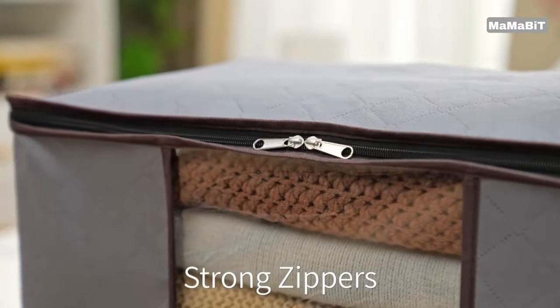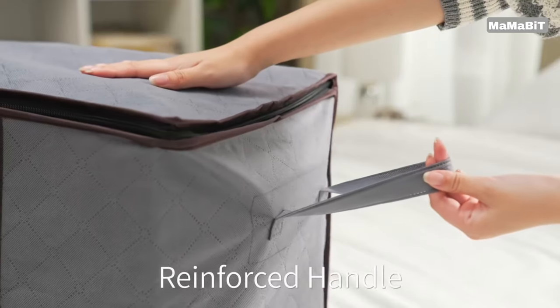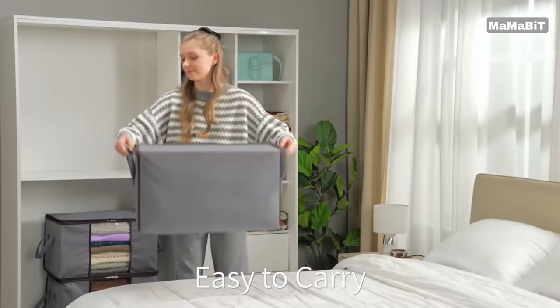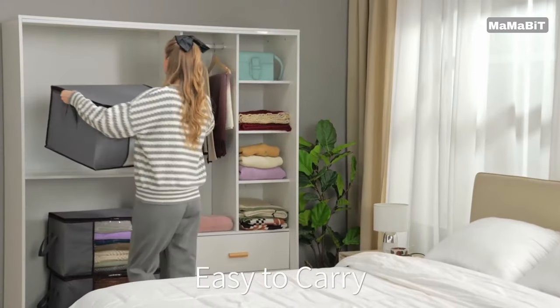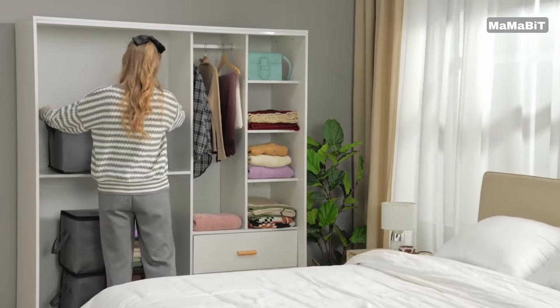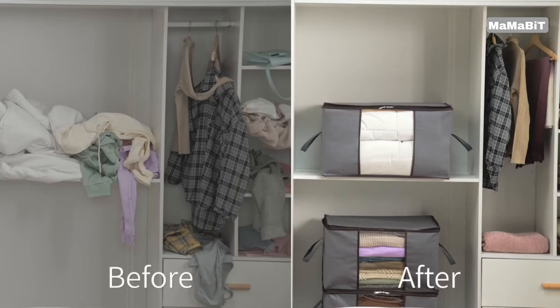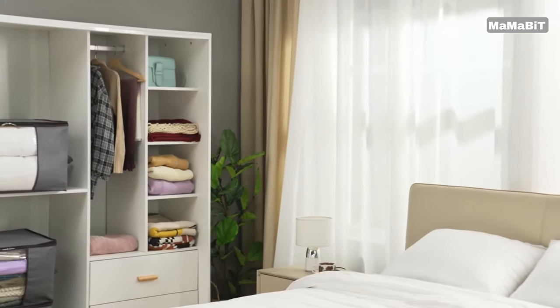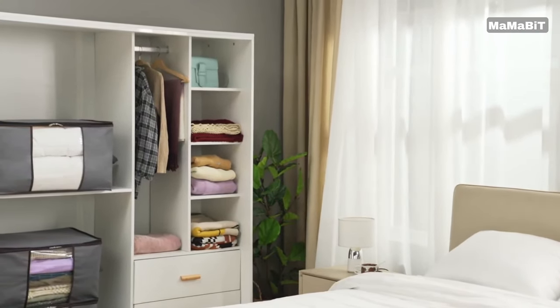The high-quality, odorless, breathable, non-woven fabric ensures your belongings stay fresh and protected. Designed for convenience, each bag features a clear window for easy identification of contents. The durable two-way zipper creates a wide opening, allowing you to easily store and retrieve items without disturbing others in the bag.